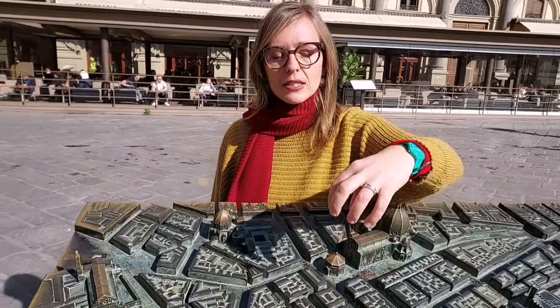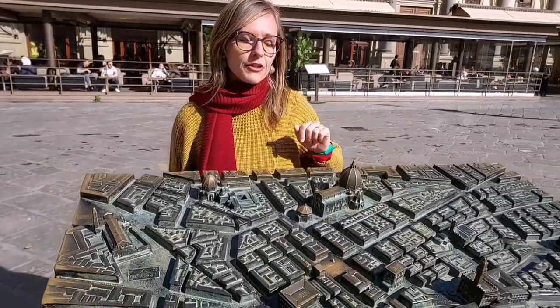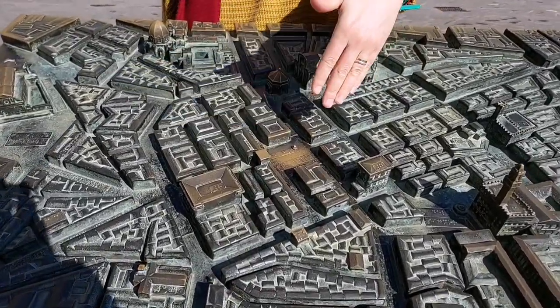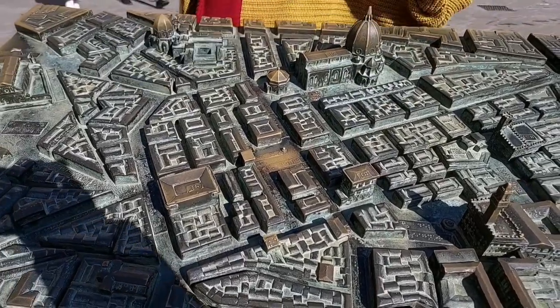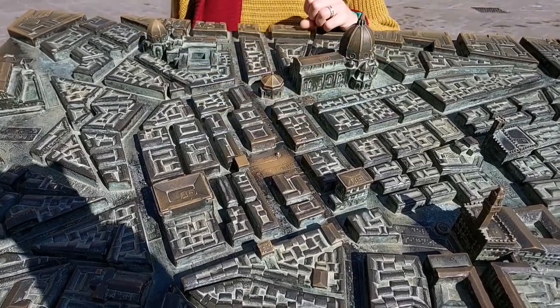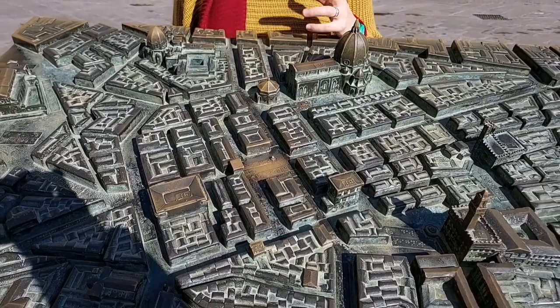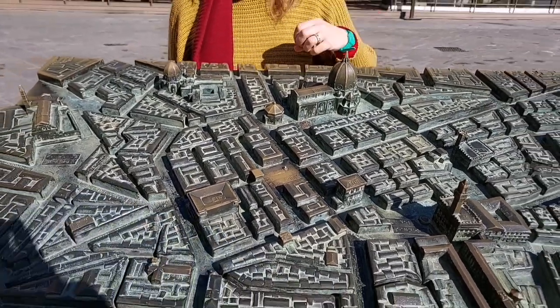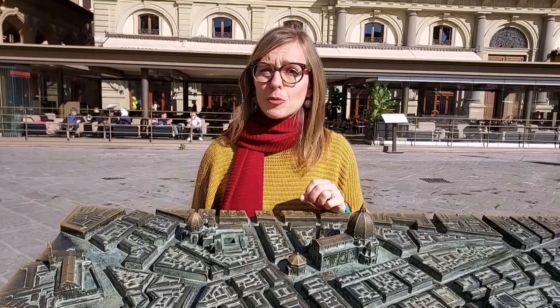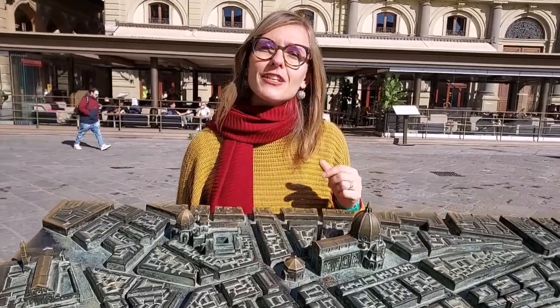During the Roman times, the foundation of a new city would start with a religious ritual called inauguratio. The priests would come and start from the definition of the directions — north, south, east, west — and would trace the first streets: the decumanus maximus running from east to west, and the cardo maximus running from north to south. Where those two streets crossed, they would establish the forum, the most important square in the town, and next to it they would build the most important temple, dedicated to Jupiter.